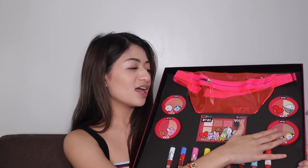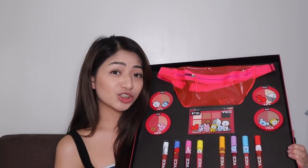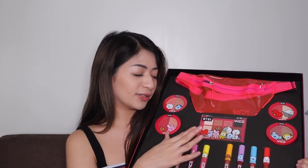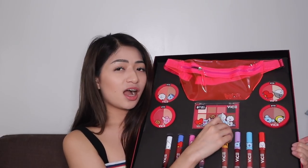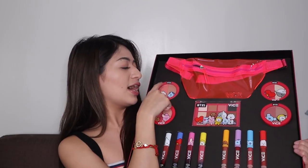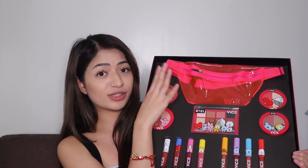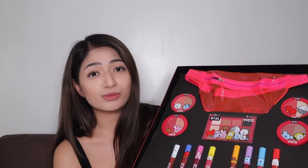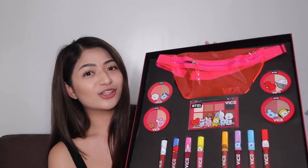They have one eyeshadow palette, four shades of their blush and highlighter duo, four shades of their water gel lip and cheek tint, and four shades of their Phenomenal Velvet Liquid Lipstick. I haven't tried the velvet lipstick before, so I'm excited to try it for the first time. The highlighter and blush I've tried before separately — I'm not sure if these are the same shades. And if I'm not mistaken, this is VICE Cosmetics' first-ever eyeshadow palette.